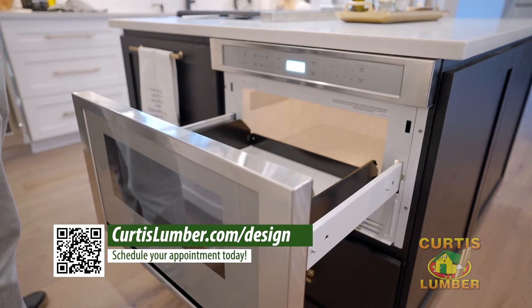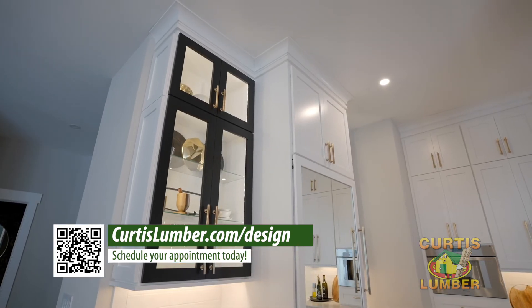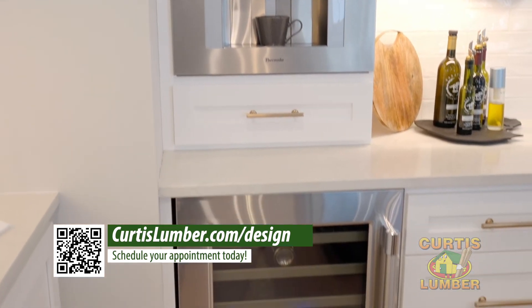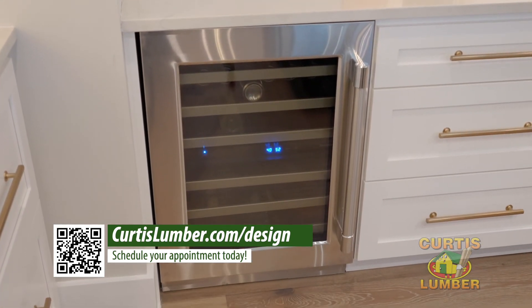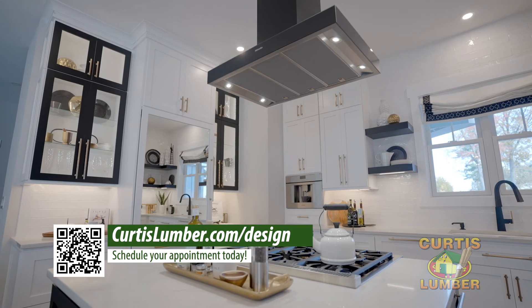I would encourage anyone who's looking to do a kitchen remodel to seek out a designer from Curtis Lumber to make the process go smoothly. This kitchen is one of my favorite designs because I really enjoyed working with the homeowners and creating a space that meets their needs and personal style. They are in awe and love cooking and entertaining in this beautiful kitchen.